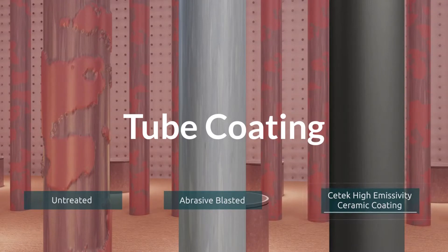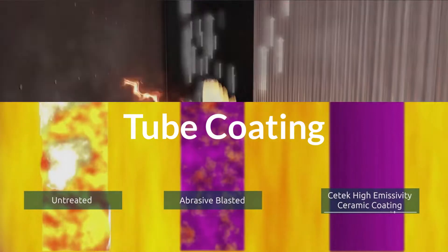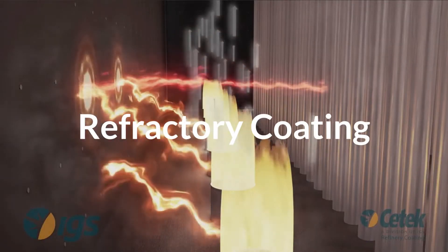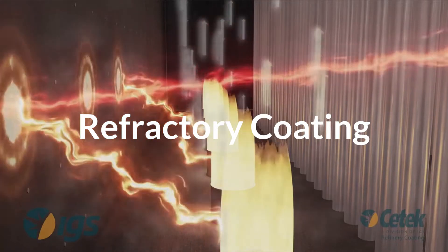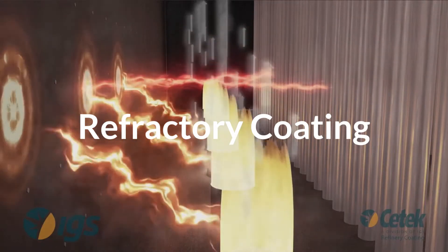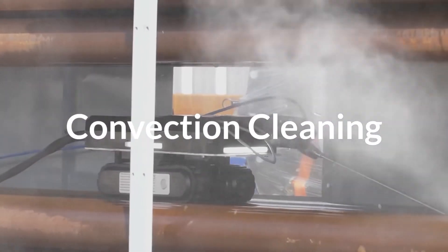Stop scale, oxidation, and tube metal loss of the process tubes. High-emissivity C-TEC coating on the refractory surfaces will increase absorbed duty, extend refractory life, and encapsulate fibers to prevent downstream fouling.